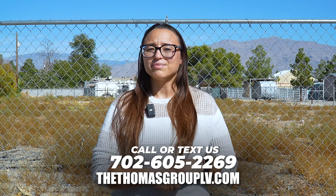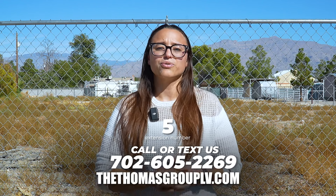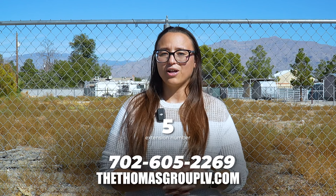Thank you so much for watching this video. If you have any questions about large lot properties — whether you're looking to buy or sell — please feel free to give me a call at the number below. Remember, I'm Steph, extension 5, and you can also reach out to me through the Thomas Group website at thethomasgrouplv.com.